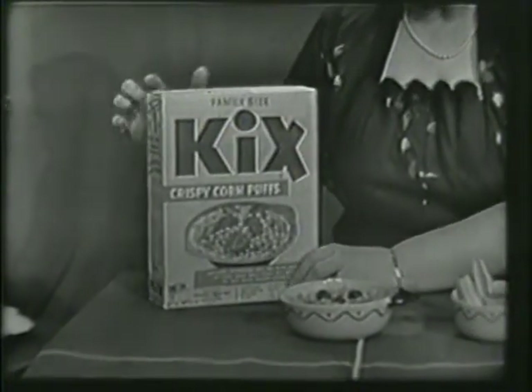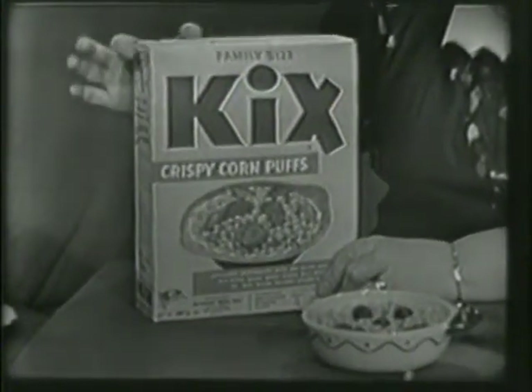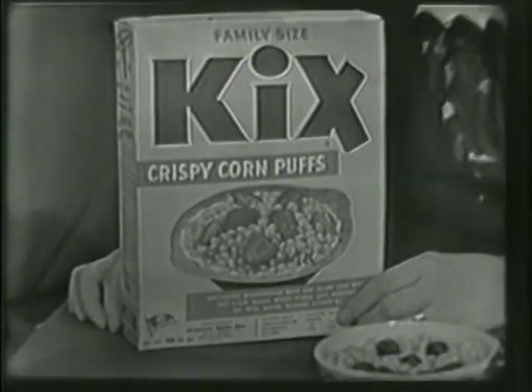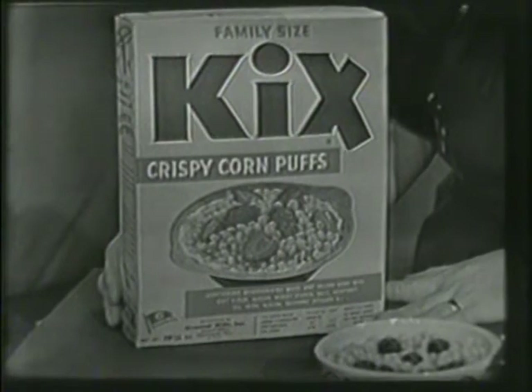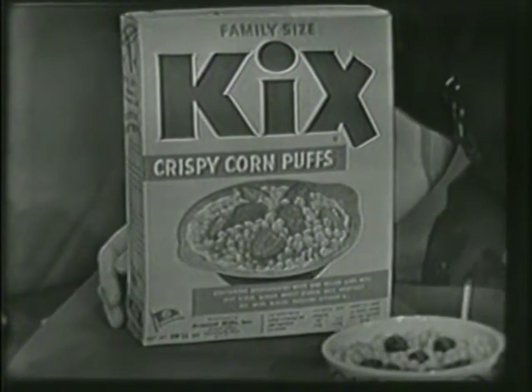That's right. This is a new box, too. Look at this. Just ready to put on the pantry shelf so that it's there, right on the shelf, when you want it for breakfast. Or for lunch. Or for supper.